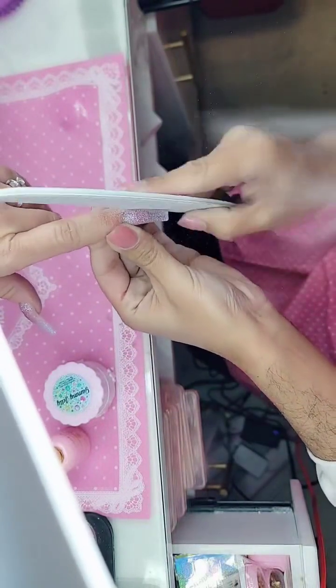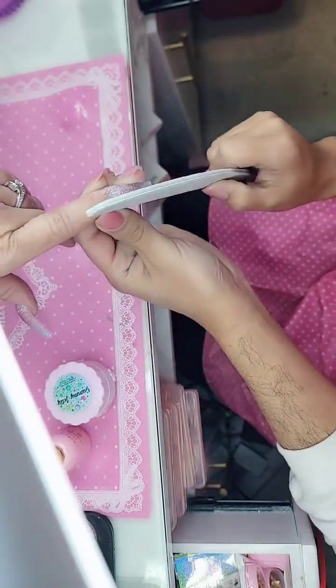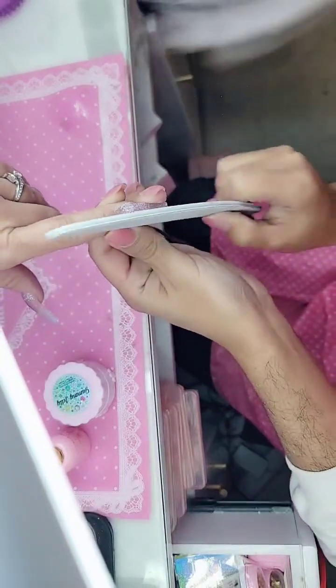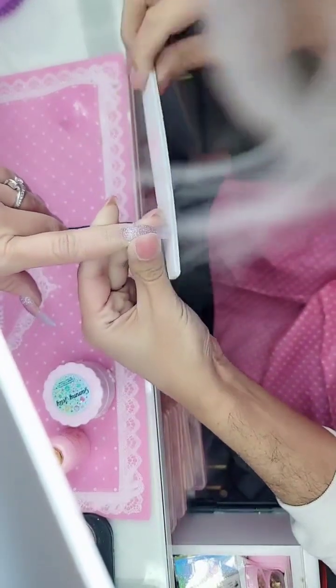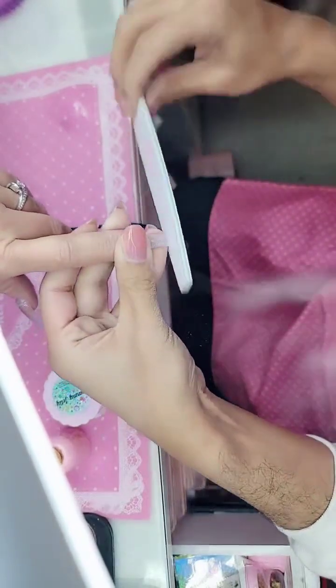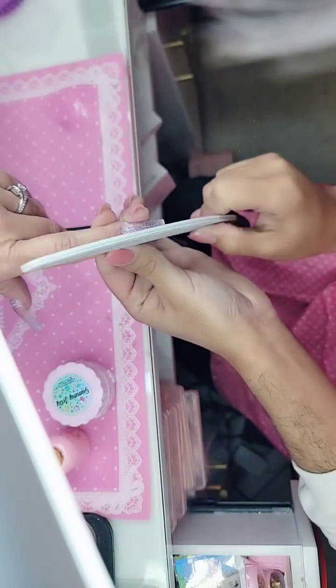Now we're going to shape the phalanges. When you're filing, you want to sit as straight as possible and you only want to see the center line of the file go up and down, so that way you have crisp, sharp lines and your nail is nice and snatched.